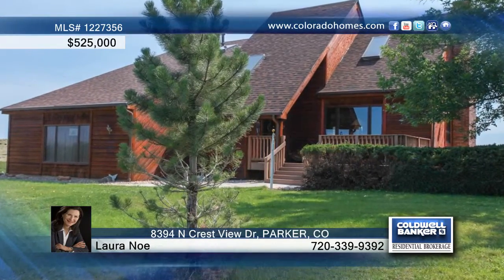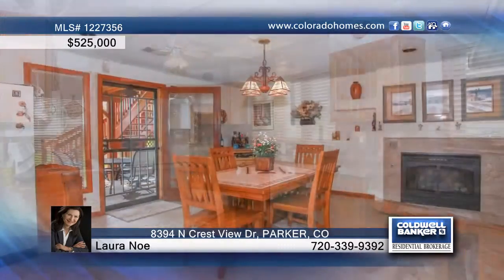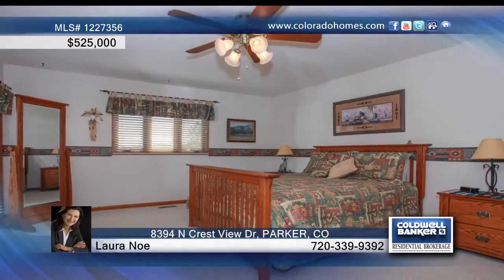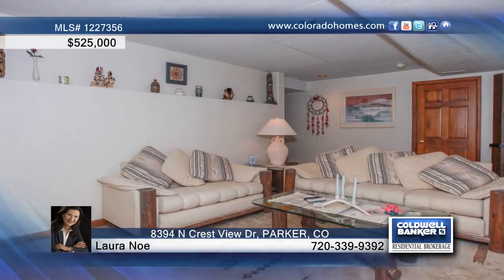Enjoy country living on six plus acres, minutes from downtown Parker, and situated on a quiet street with no through traffic. This house features a gorgeous updated kitchen highlighted with sparkling counters, cozy fireplaces for cold winter nights, and convenient access to the decks off the front and back of the home.